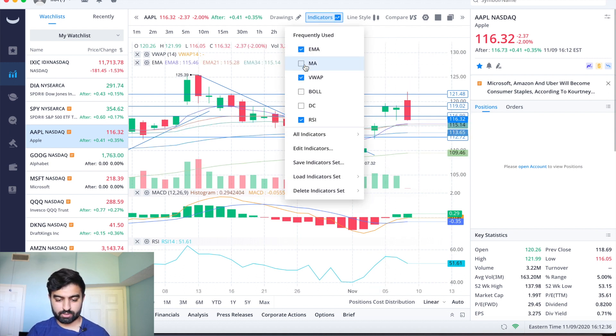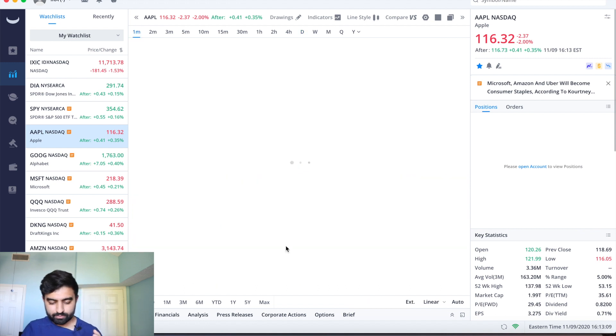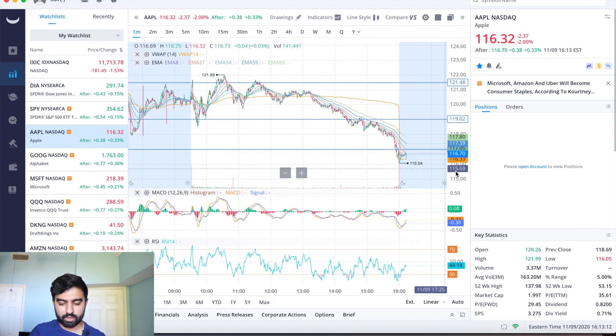The 8 EMA is at 115.46, the 21 and 34 EMAs are at 115.28 and 115.14, and we've got good support down at 113 shown by both a horizontal line and the 55 EMA. Where do we go from here? I think it's really important to see how the market is doing — we went up hugely today but did sell off into the close, still up 900 points on the Dow. Do we see more profit taking tomorrow? More importantly for Apple, it's a matter of whether we make a push towards that 117.